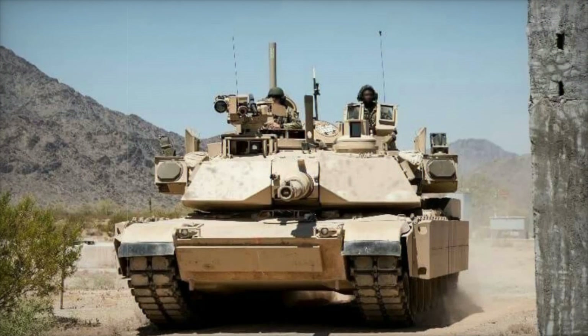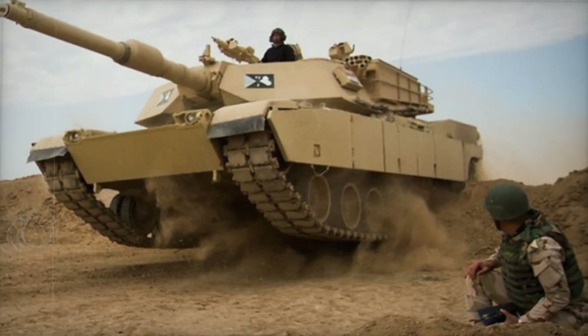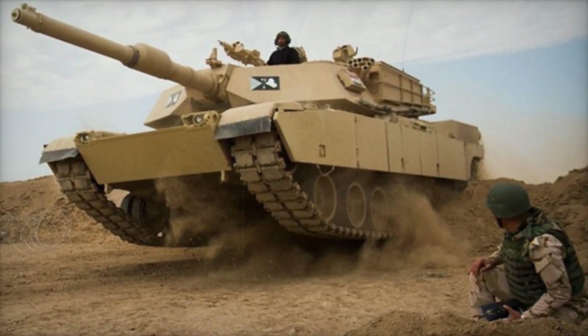The Abrams-X technology demonstrator, revealed in 2022, heavily influenced the M1A3's design. Featuring a lighter chassis, hybrid electric propulsion, and an unmanned turret,